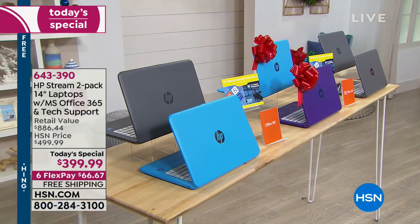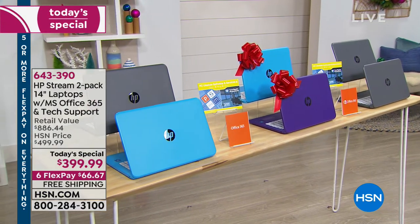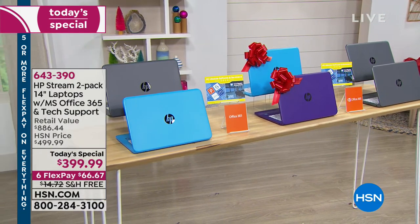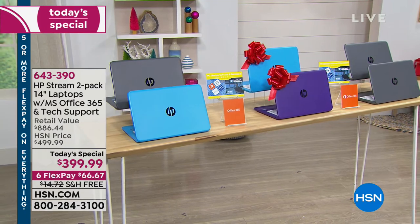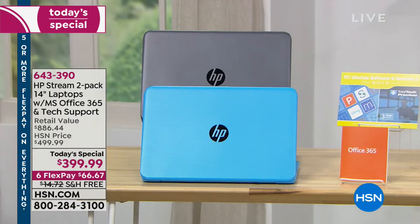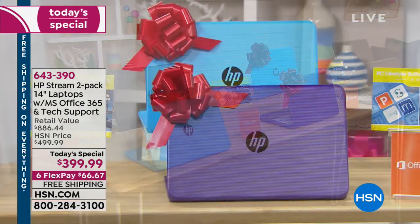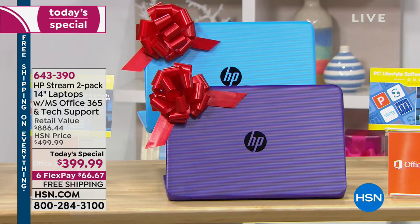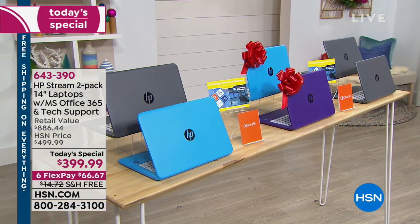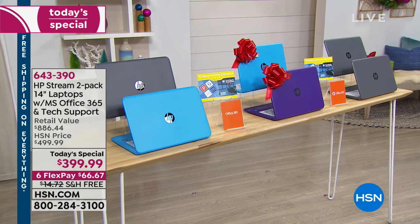The blue and gray set is in danger of selling out — about 1,400 remaining. The purple and blue has been the number one bestseller. The two grays are also available for a sleek and chic look. We're going to try and answer some of your questions now.